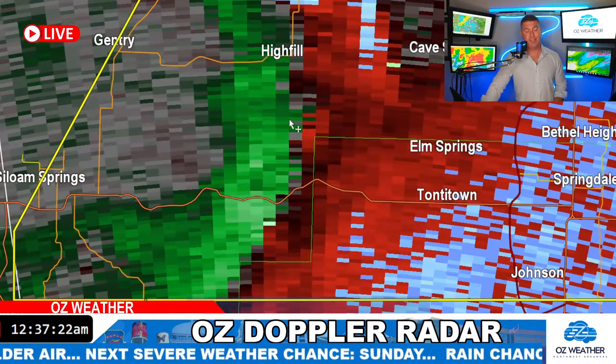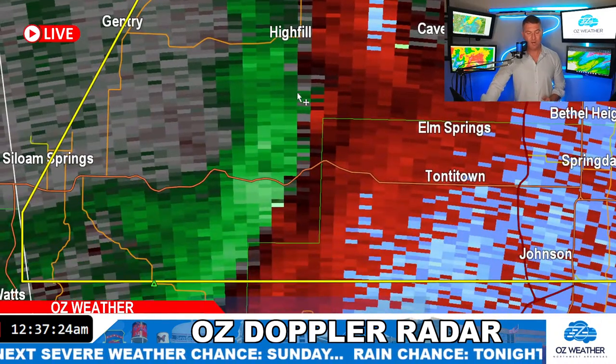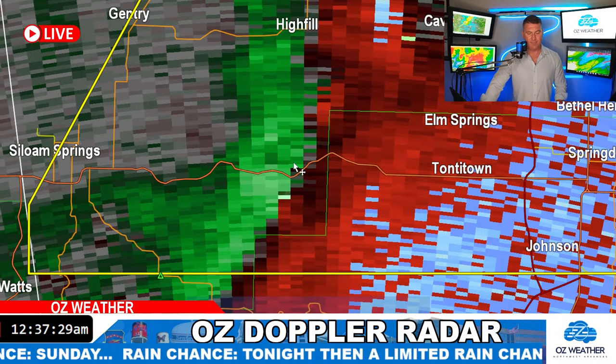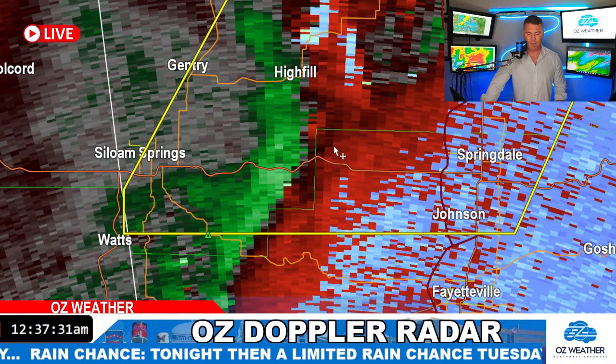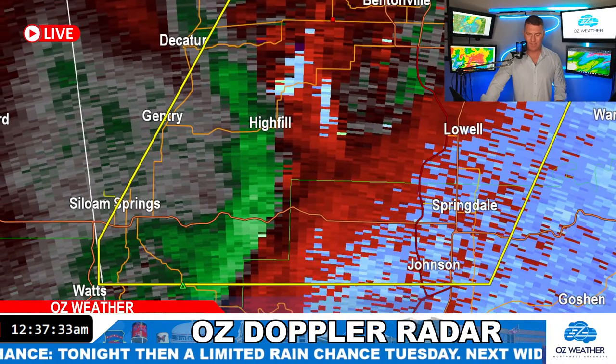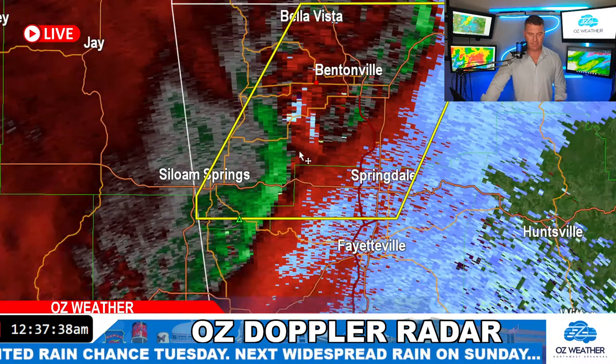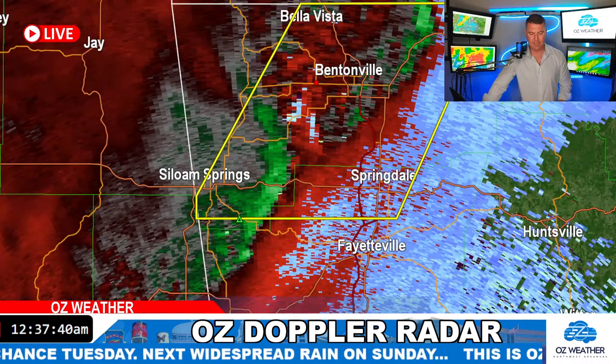Getting a nice little push here — this is actually going to be running around Elm Springs and Tawneytown, just to the west. Some heavy wind coming in, probably about 40 to 50 miles an hour. I don't see anything spinning — no spin going on in that area.